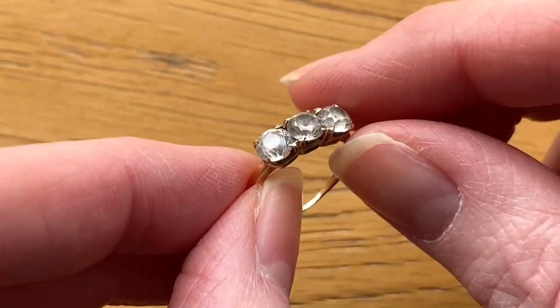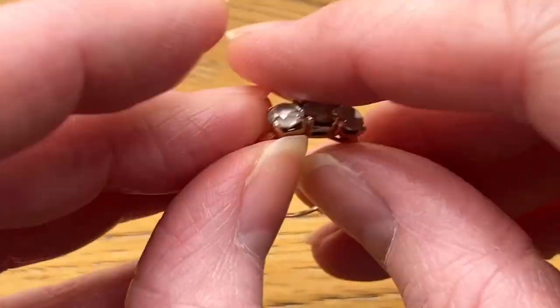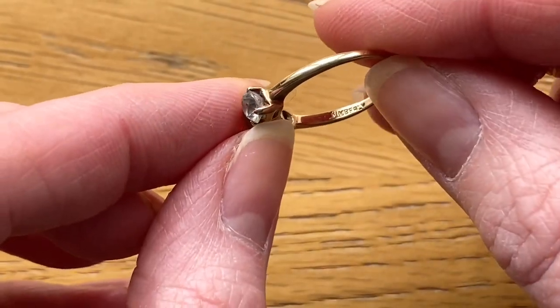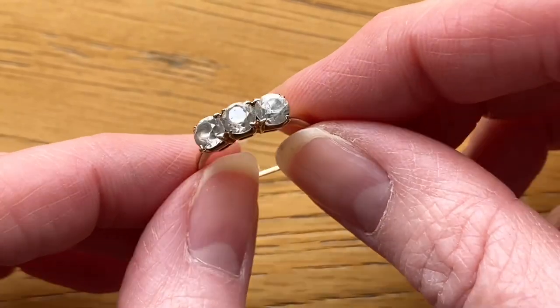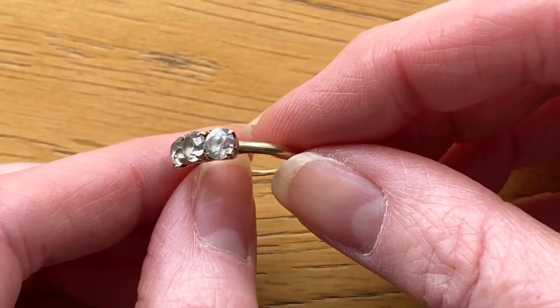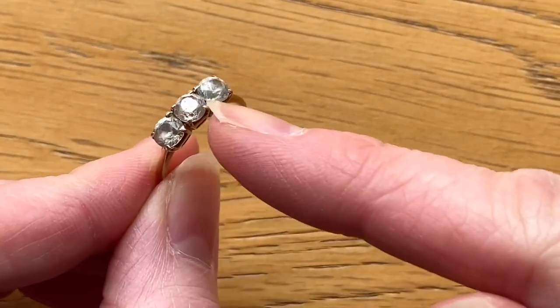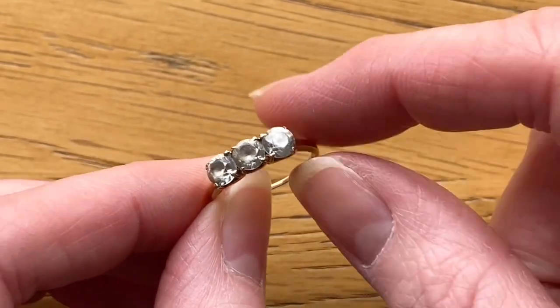So here is the ring now that we're back home. It's marked 14k on one side and Kimberley on the other side, which the seller told me is the maker's name and not the lady who owned it. It was her great aunt's engagement ring in the 1920s or 30s, so it's about 100 years old. As I said, she said these aren't diamonds, but these two stones here look a lot older than this one — this one seems to have been cut differently, so it was probably replaced at some point.